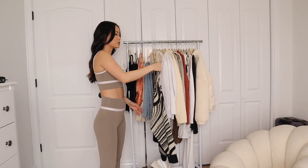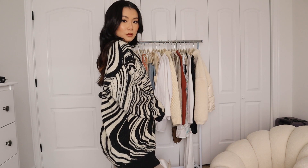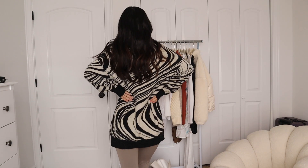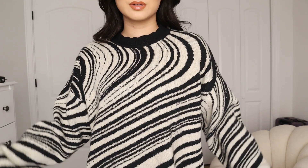Next we have this sweater, gifted to me from 12th Tribe — it was a collaboration with the Salty Blonde. I'm not too familiar with that blogger, but this is a fun sweater. It's longer; you could totally wear it with some boots. I'd probably wear it with those Fabletic knit pants I showed earlier. It's really comfortable — not a print I would typically get, but it's fun and just something different.